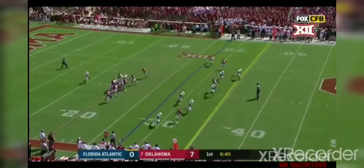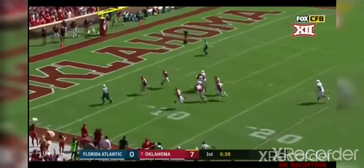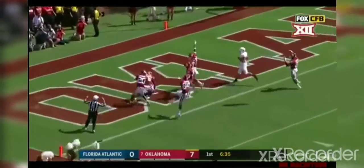Very versatile play. And that one is blocked. Oklahoma got it. Touchdown, Sooners.